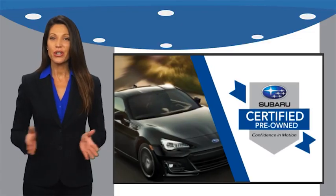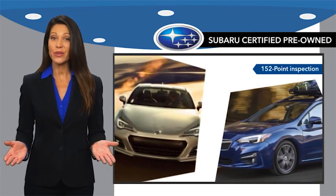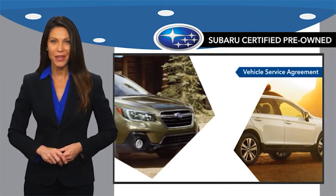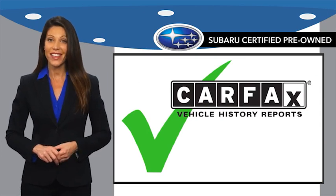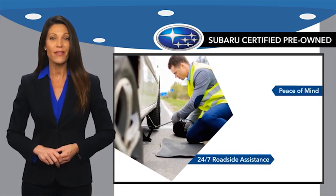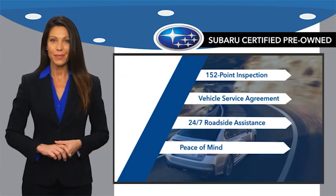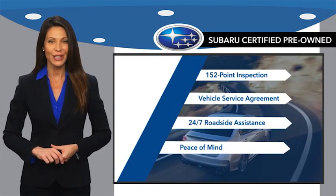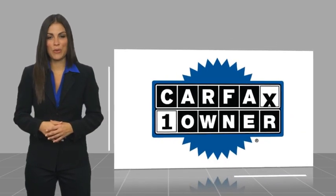Subaru certified pre-owned vehicles have no secrets — you never have to wonder about vehicle history, reliability, and durability. Qualifying vehicles have passed through a stringent process determined by Subaru of America. When shopping for a pre-owned Subaru, the best place to look is your Subaru dealer. This is a one-owner vehicle with a Carfax vehicle history report.